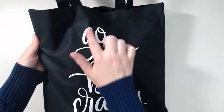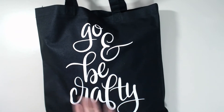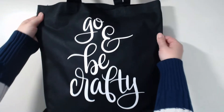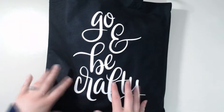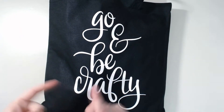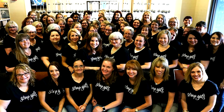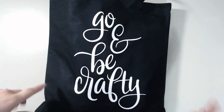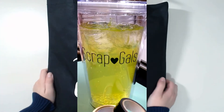Tracy hand-lettered 'Go and Be Crafty' and they had it printed on the bag. It looks so pretty — I'm so excited about this bag, it's like my favorite thing. There are two things I don't have in the bag right now: they gave us a black shirt that said 'Scrap Gals' on it in the same scripty hand-lettering font that Tracy did, and also a little Tumblr cup that said 'Scrap Gals' on it. I totally forgot to bring it downstairs, so I'll try to put a picture in the blog.